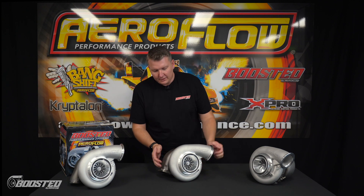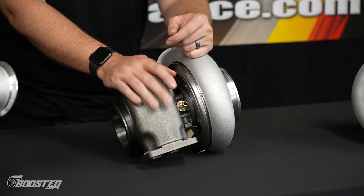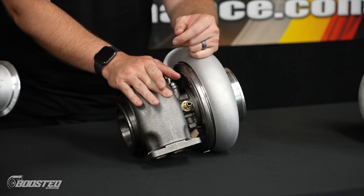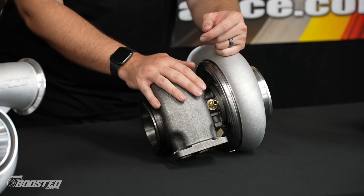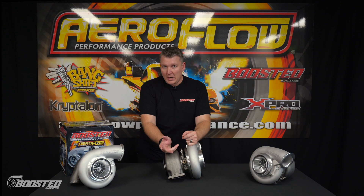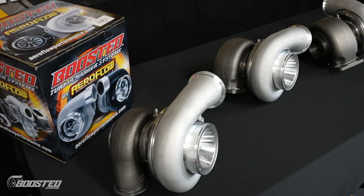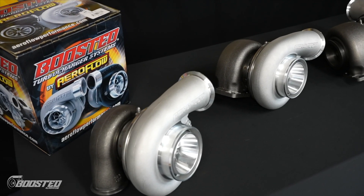Moving to the rear, we've got these new compact design T4 housings. These are available in 0.85, 1.0, 1.15, and 1.28 in a T4 housing. We also have multiple housings coming in a dual V-band — V-band entry with V-band outlet — that will also be 0.85, 1.0, 1.15, and 1.28. We'll gauge demand as to where we go with all of those housings, but you're going to have something in there for you.